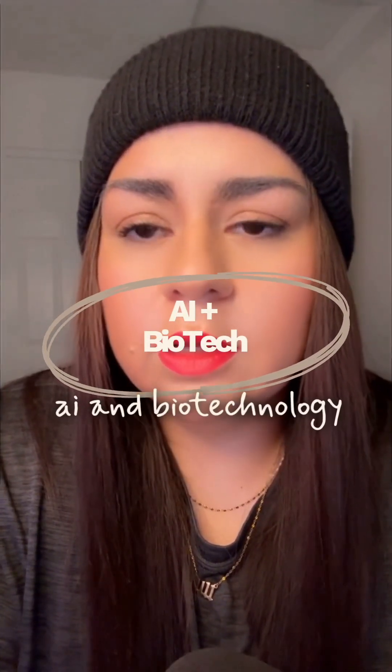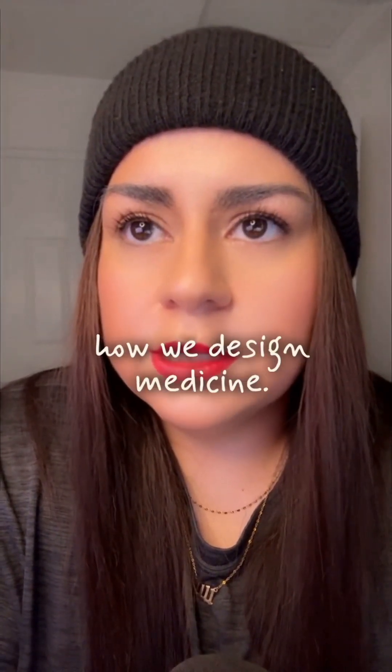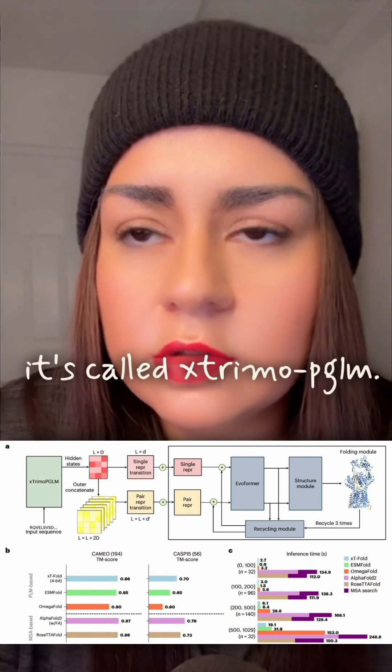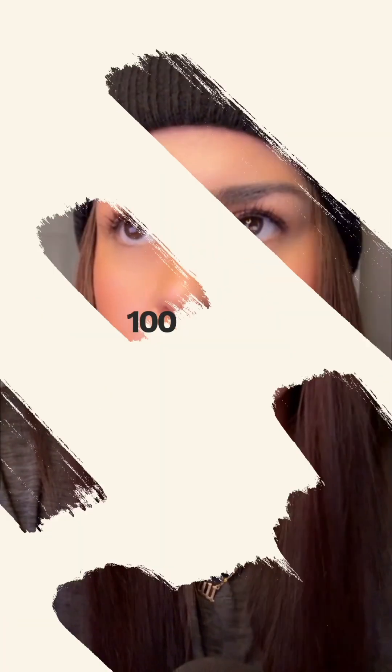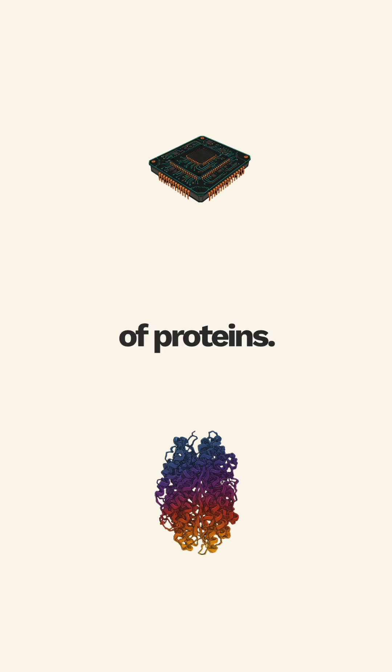Here's something I found about AI and biotechnology that might change how we design medicine. It's called X-Trimo PGLM — a massive AI model with 100 billion parameters, trained to read and write the language of proteins.